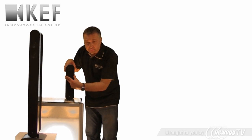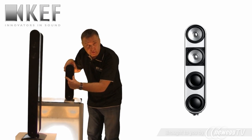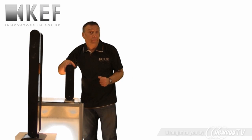But we've got two Uniqs. We've got one here for left and right, and then below we've got another Uniq and that handles the signal for the centre channel.